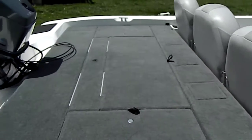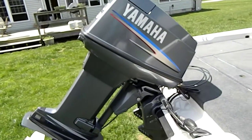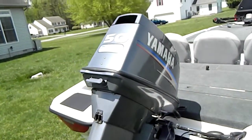It's got the Yamaha 50 horsepower two-stroke. Just put a brand new water pump, new thermostat, new plugs, fuel filter. Pretty much everything is new and ready to go.